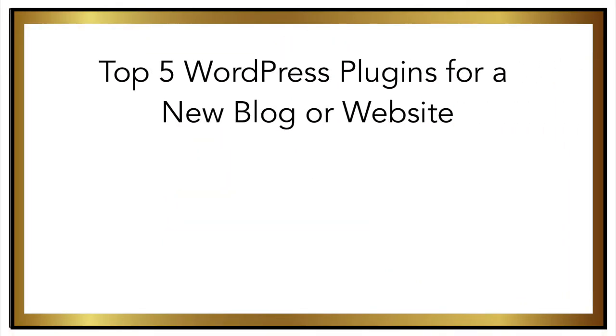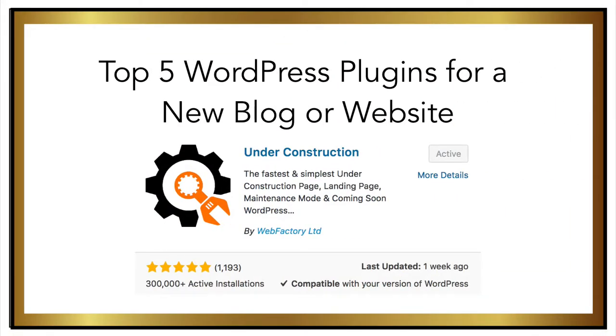The first plugin I recommend is Under Construction. This allows you to easily set up a splash page that tells anyone who happens to come to your URL that your site will be up and running very soon. It's great because you don't want people to come across your site while you're working on it, because that would look really unprofessional. And there's definitely a chance that could happen because search engines like Google pick up keywords and phrases when people are searching. So I always make sure this is the very first plugin that I enable.